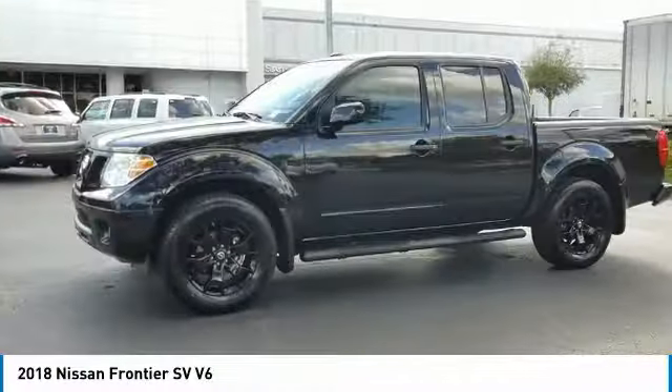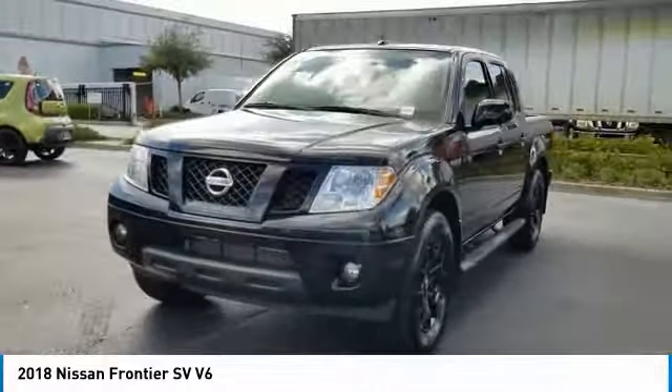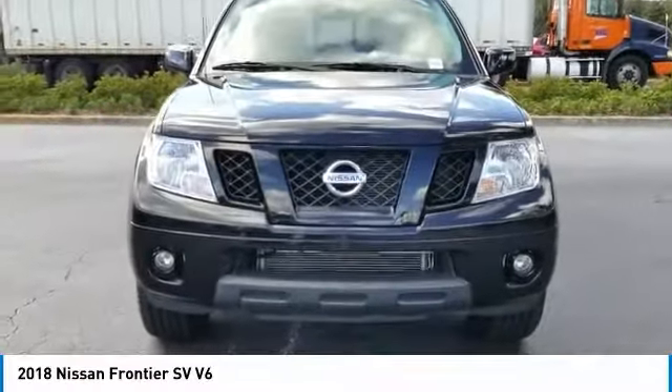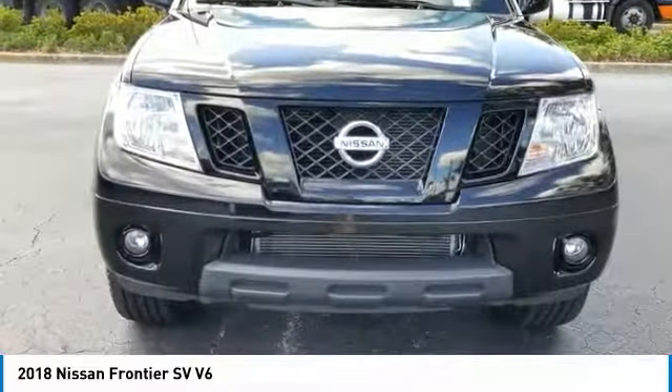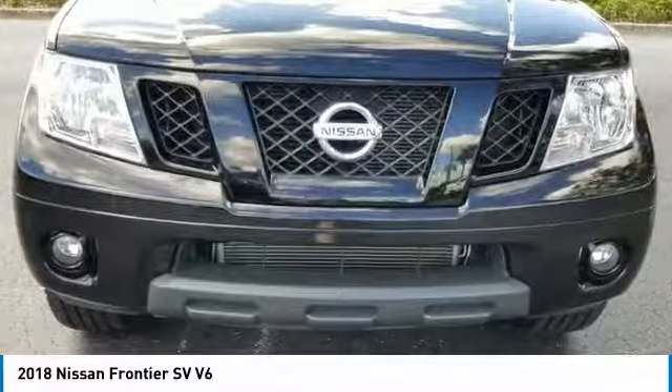Here are some of this vehicle's great options: steering wheel audio controls, stability control, traction control, anti-lock braking system, keyless entry, backup camera, Bluetooth, power steering, adjustable steering wheel, driver airbag. Come see the car for yourself.